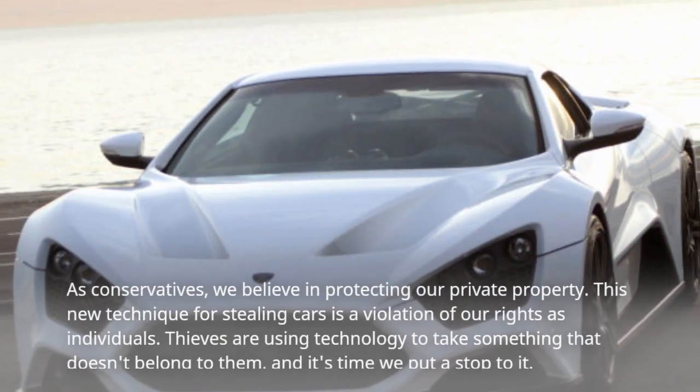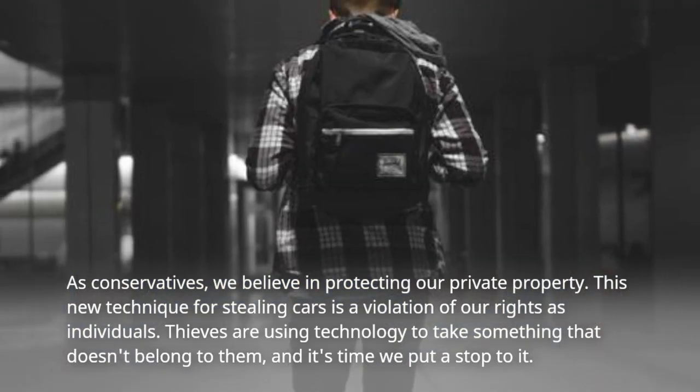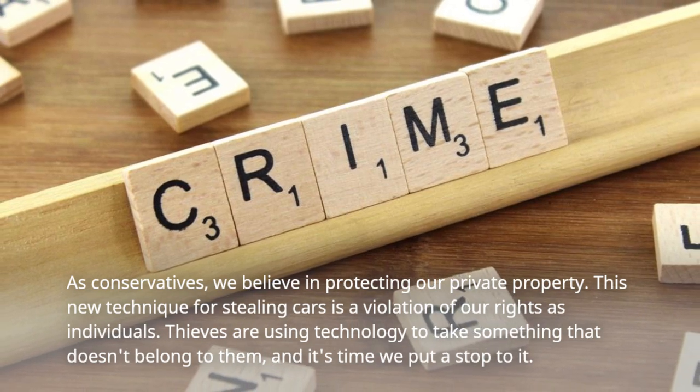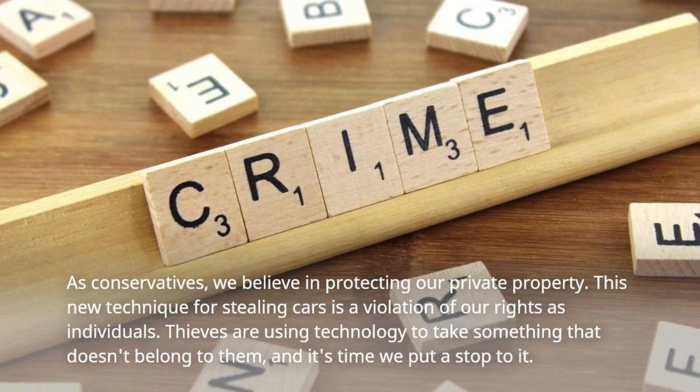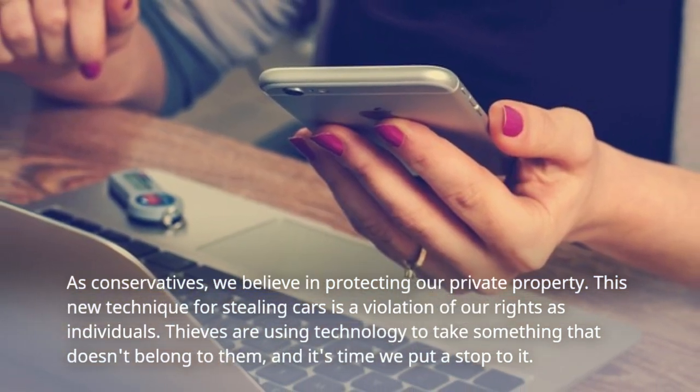As conservatives, we believe in protecting our private property. This new technique for stealing cars is a violation of our rights as individuals. Thieves are using technology to take something that doesn't belong to them, and it's time we put a stop to it.